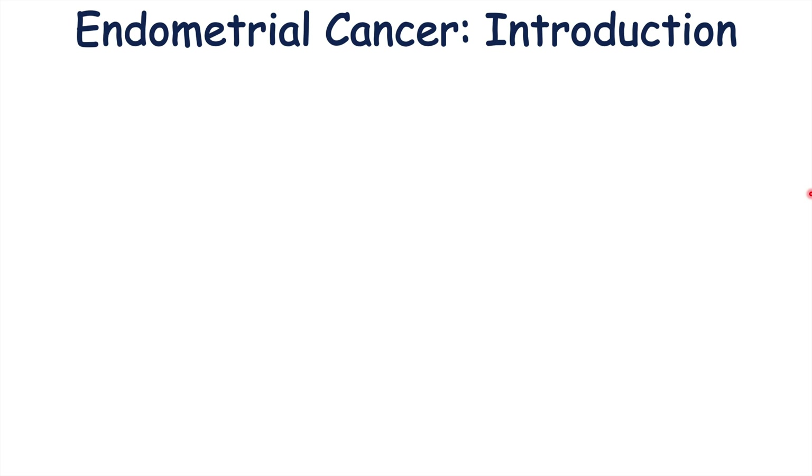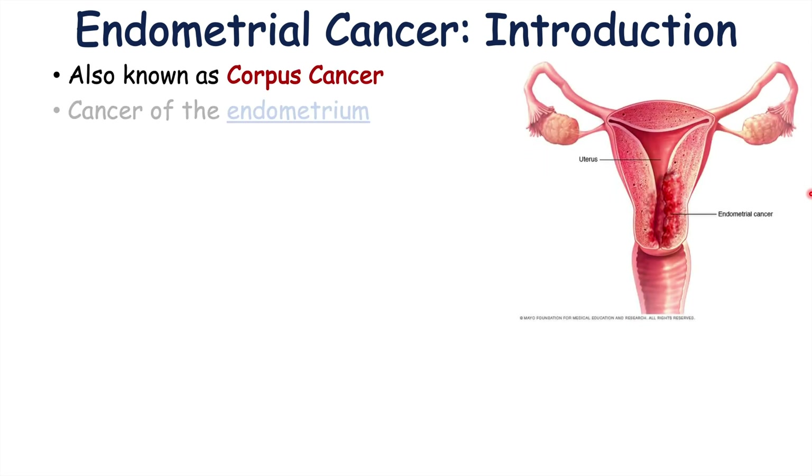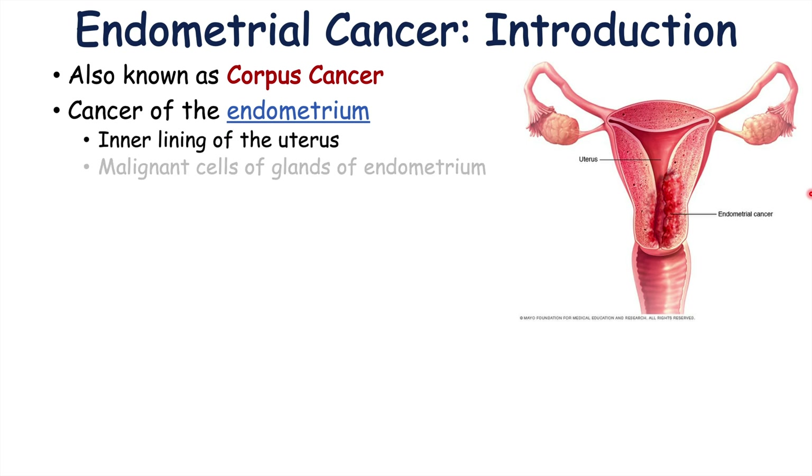Before we get into the signs and symptoms, let's talk about what endometrial cancer is. Endometrial cancer is also known as corpus cancer. It is a cancer of the endometrium, and the endometrium is the inner lining of the uterus. Endometrial cancer is malignant cells of glands of the endometrium.